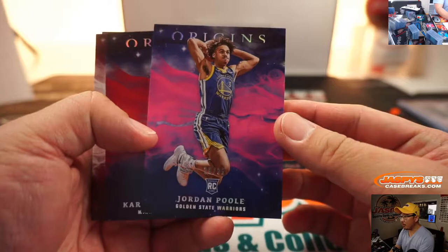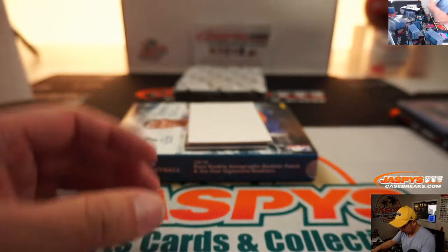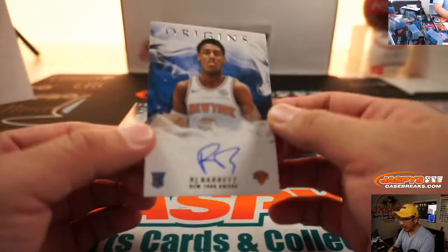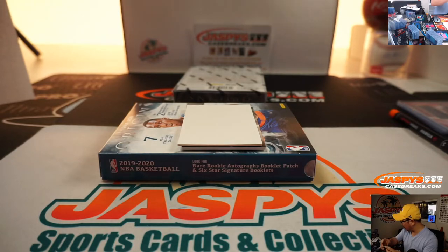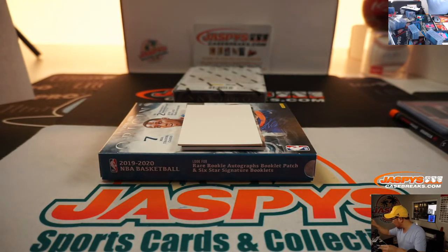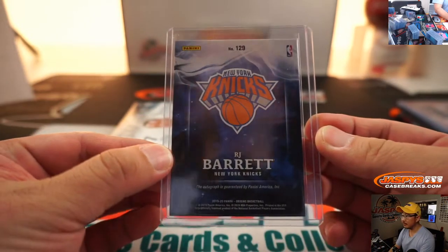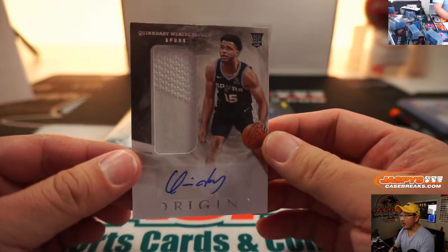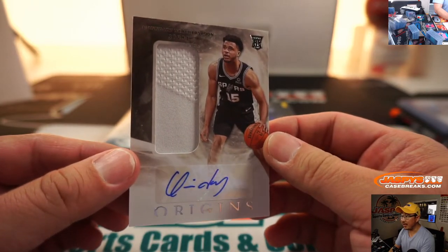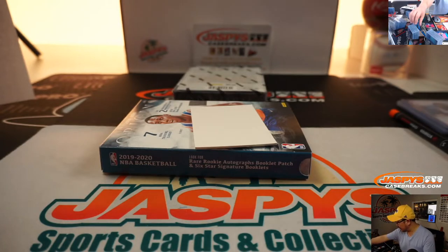We got Jordan Poole to 35. And we've got an R.J. Barrett on-card autograph — strong. That goes to Patrick Davis in the New York Knicks. And back here is Quindary Weatherspoon — some nice texture in that relic there for the Spurs. That's going to go to Thomas and the San Antonio Spurs.